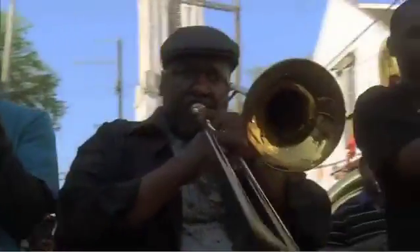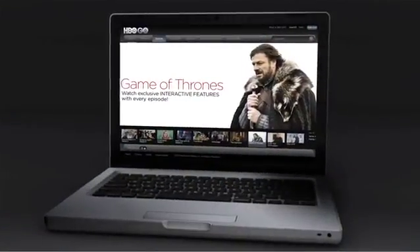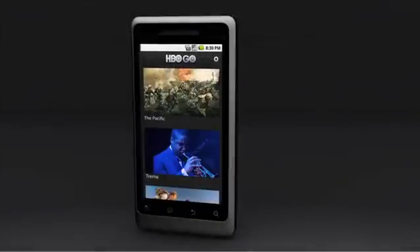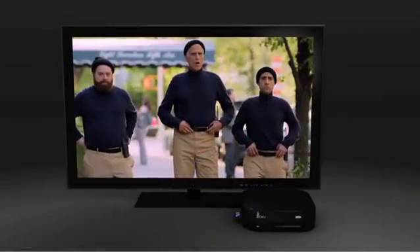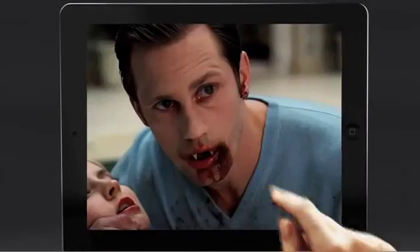HBO will always be destination viewing. But now you get to choose the destination. With HBO Go for your computer, iPad, iPhone, Android, and now your TV with the Roku video streaming player. The best of HBO is in your control.